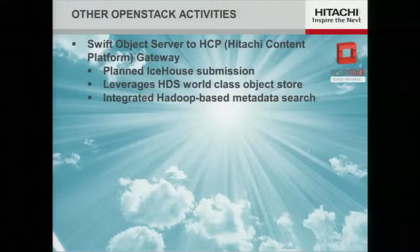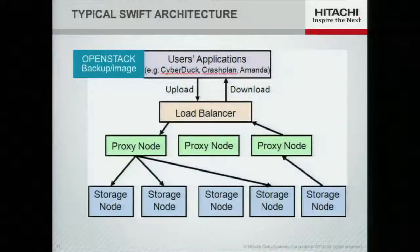Why would you do that? HCP is in its sixth generation and has an awful lot of capabilities — it's a very mature product, and we want to sell it to you. In a typical Swift environment you have clients at the top including OpenStack itself, proxy nodes and storage nodes, broken up into zones depending on how large it will grow.